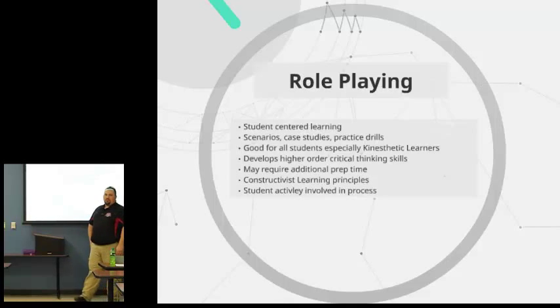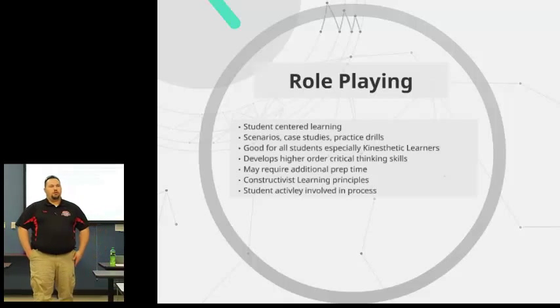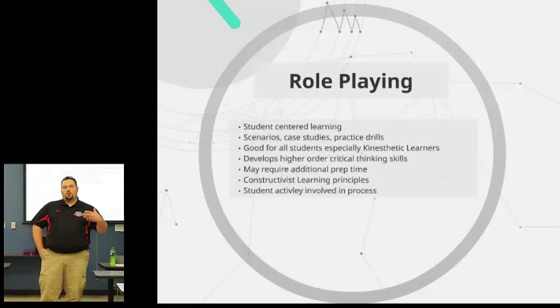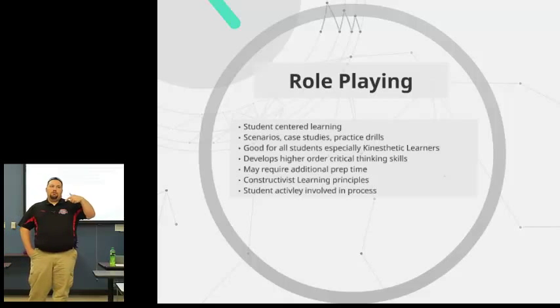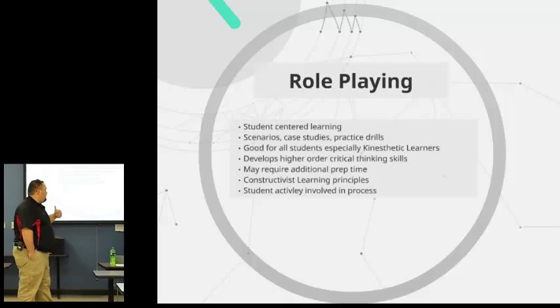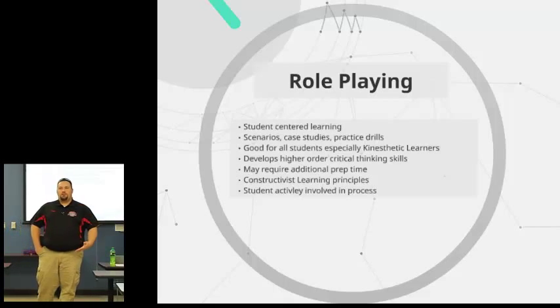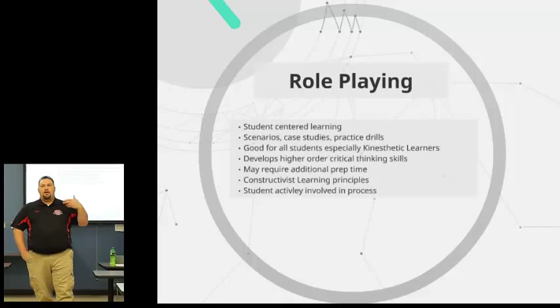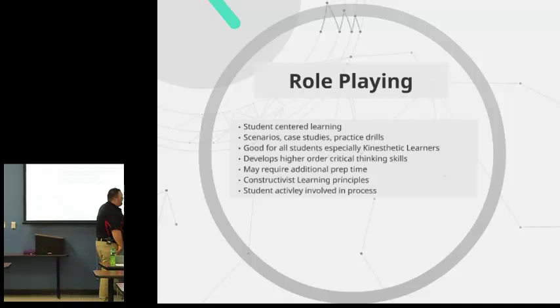Role playing is a more student-centered approach. We are very familiar with this as EMS professionals — this is how we learn to become a paramedic. Role play, scenario after scenario, put them in a situation and teach them. Very good for kinesthetic learners. The sage on the stage is a behaviorist type of learning style, but this is more of a constructivist approach. Students become actively involved in the process, and when they're actively involved, they tend to learn quicker and more.